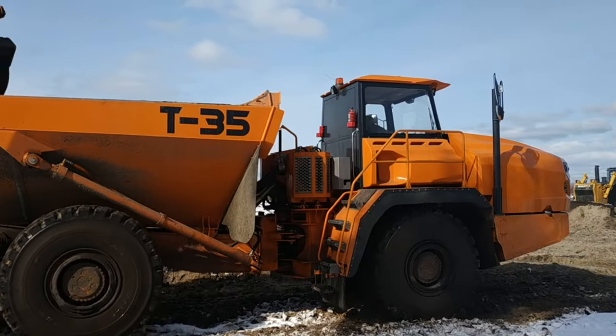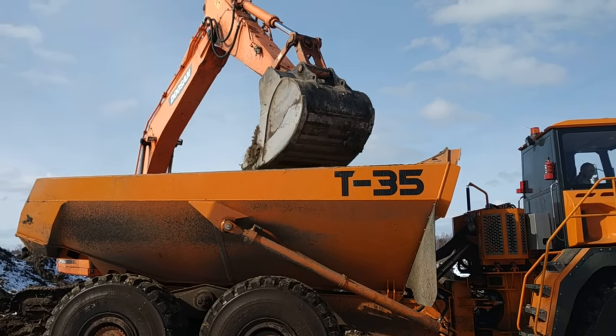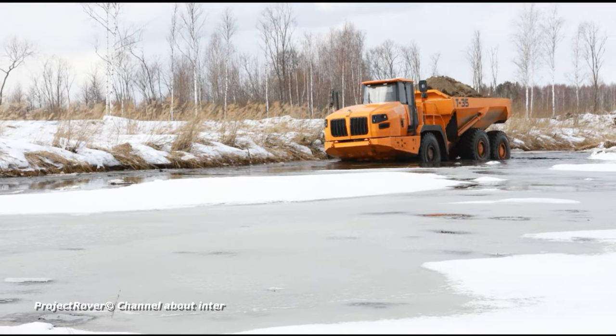Why can't a high quality road be brought directly to the excavator? Because, having selected sand in one place, the excavator moves to another, and so on all the time — the quarry is big.